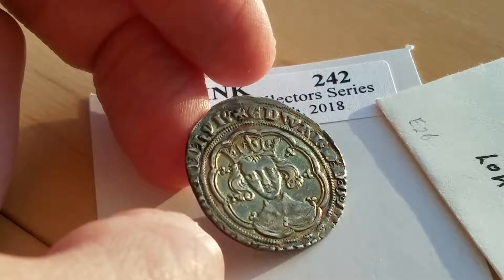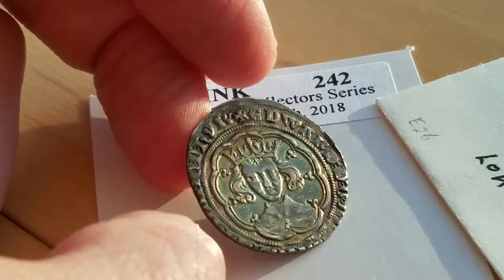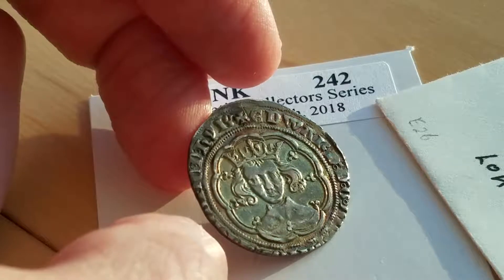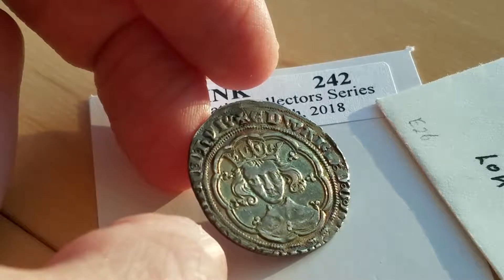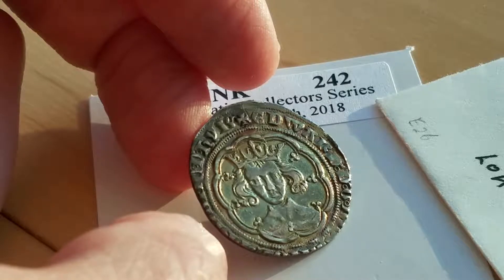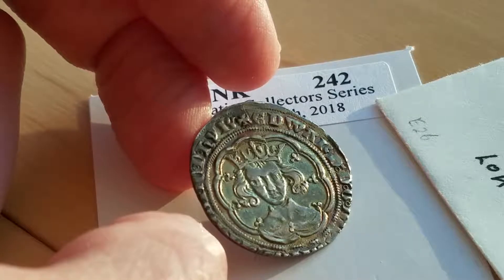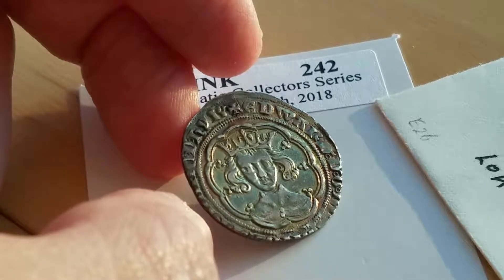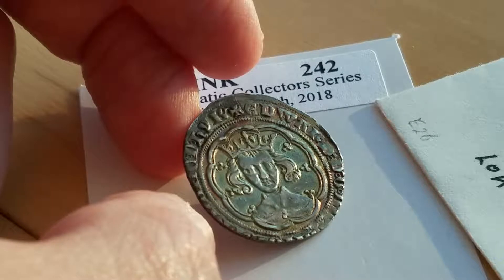I still never collected any coins of England, never collected hammered medieval coinage really, but this became available at a Spink auction that I was watching. I threw out a bid because it was not a lot — like 300 to 400 bucks — and I won. I didn't even bid actively in the live auction; I just put out a pre-bid and won. I'm very glad I did.